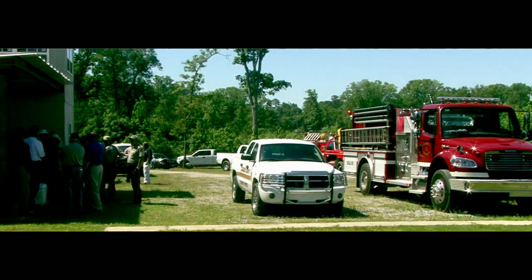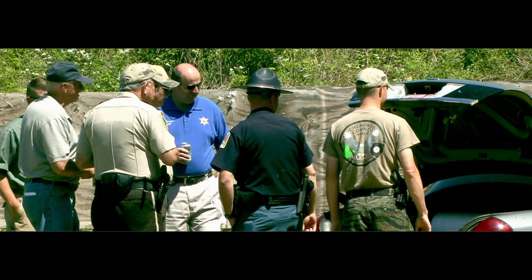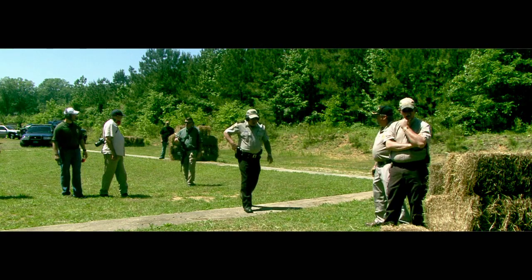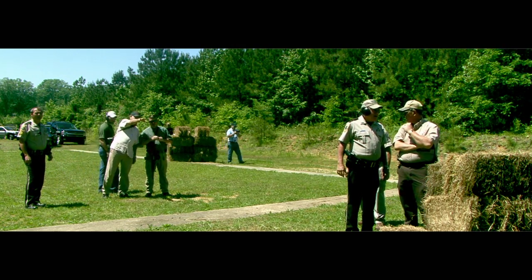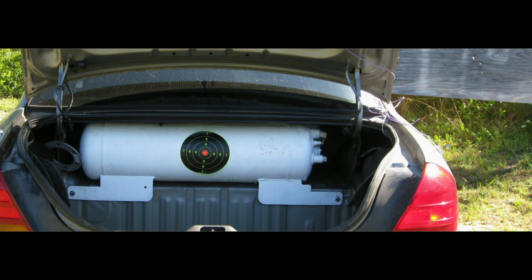Here we are at the Police Department shooting range in Cedar Bluff, Alabama. We have city, county, and state officers on site, as well as the local fire department looking forward to using this as a training exercise. We want to see just how well these tanks will hold up against a variety of firearms. The goal is to see just how far we have to go to puncture an autogas tank and produce some kind of fire.